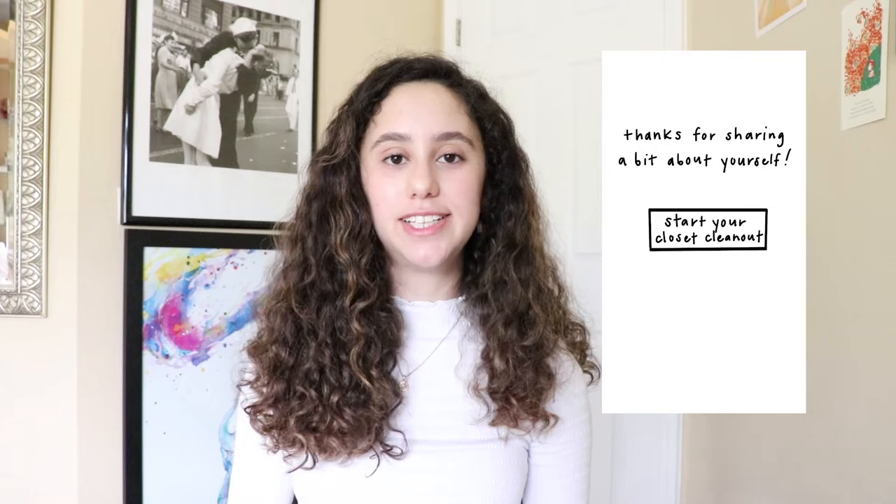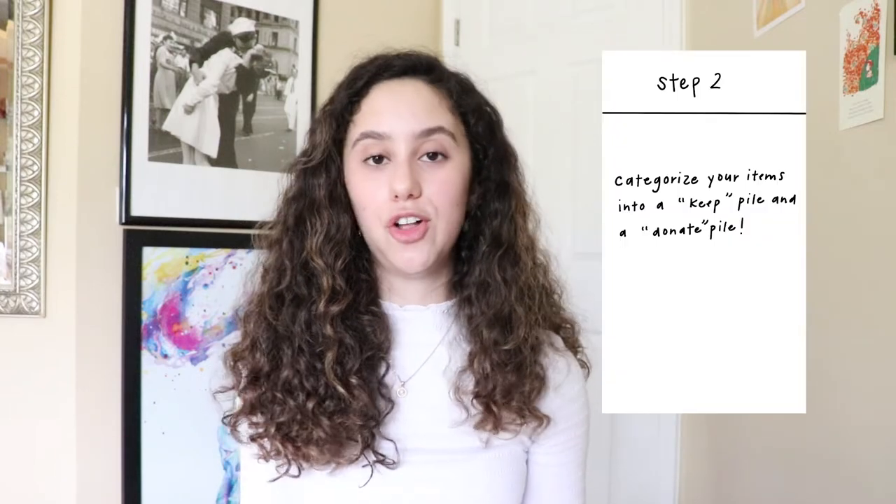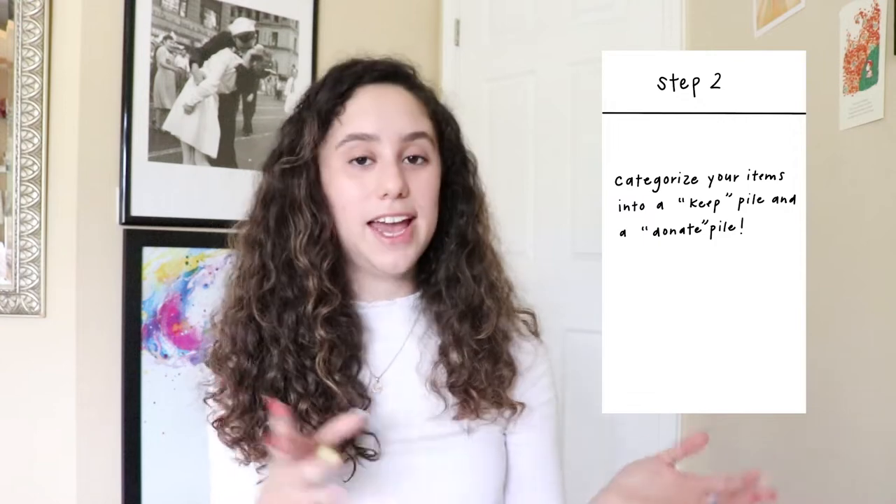After her quiz is completed, she'll be invited to start her closet clean-out session, which provides step-by-step instructions completely based on her quiz answers. Her very first step is to remove everything out of her closet. And because Claudia indicated minimalism is important to her, she'll be asked to divide everything into a keep pile and a donate pile. This process continues until her closet clean-out session is complete.